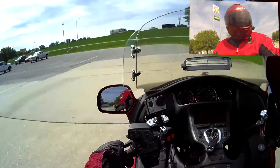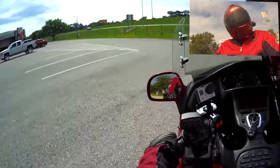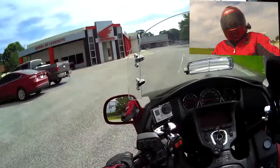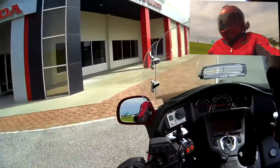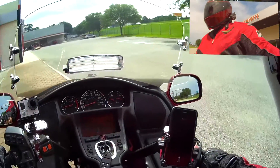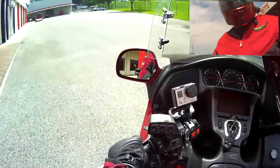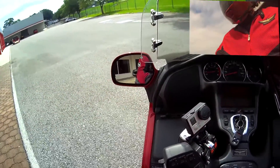This place used to be packed on Saturdays because they used to have free hot dogs and drinks. They stopped doing all that. I don't know the reason why, but they stopped. But yeah, we're gonna go inside and check out the bikes here and see what they got.